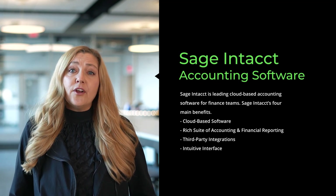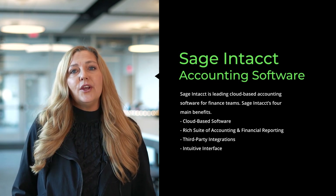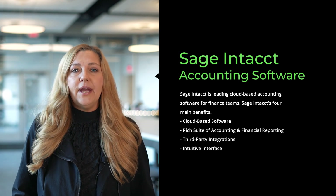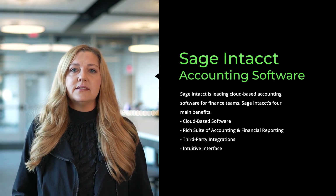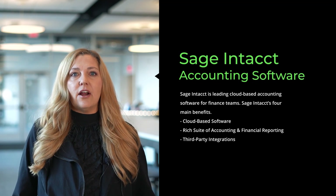Thirdly, it integrates well with other best-in-class products to flesh out its powerful functions even more. You can pair Sage Intacct with solutions that offer tools for HR, payroll, time and expenses, sales, and more. Finally, it has an intuitive interface that users in areas like purchasing and sales can easily learn and navigate.